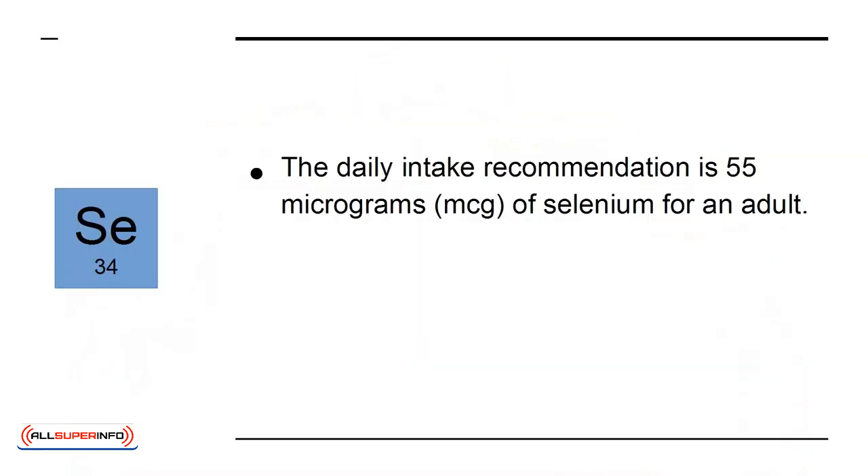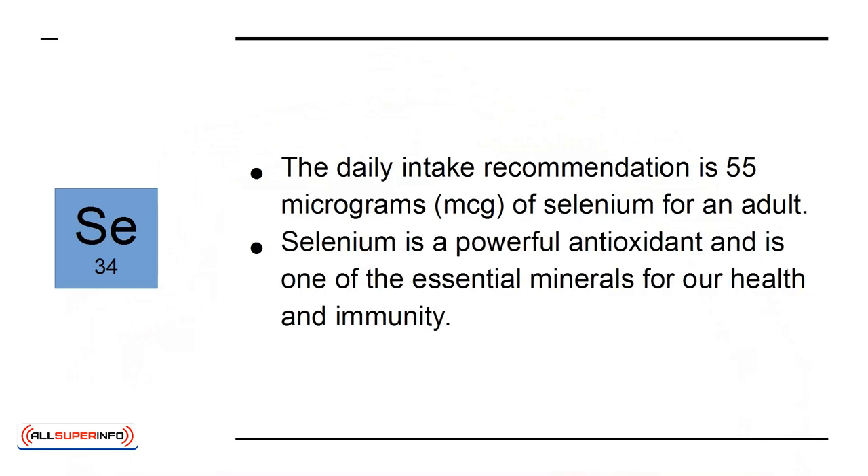The daily intake recommendation is 55 micrograms of selenium for an adult. Selenium is a powerful antioxidant and is one of the essential minerals for our health and immunity.